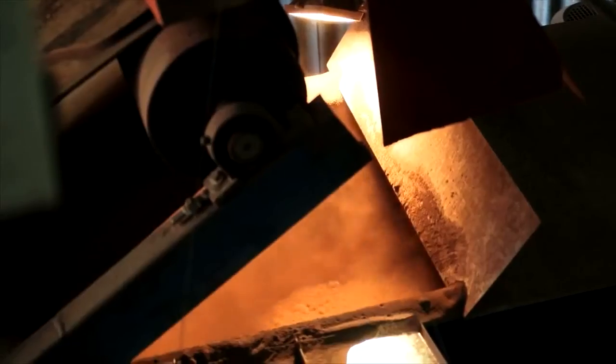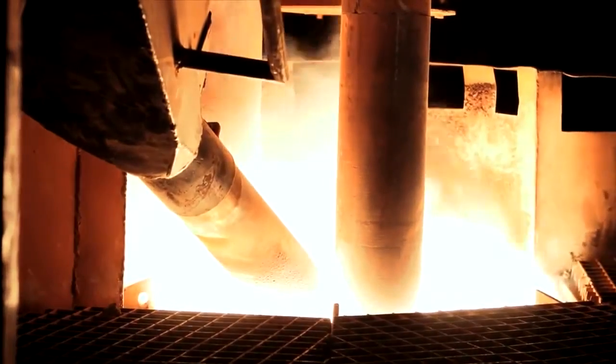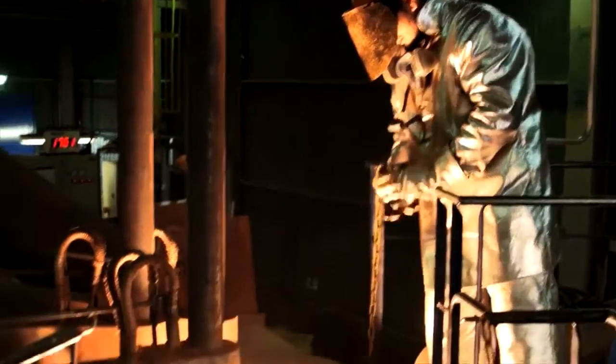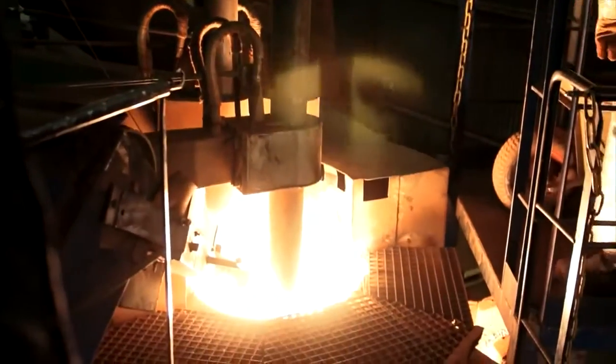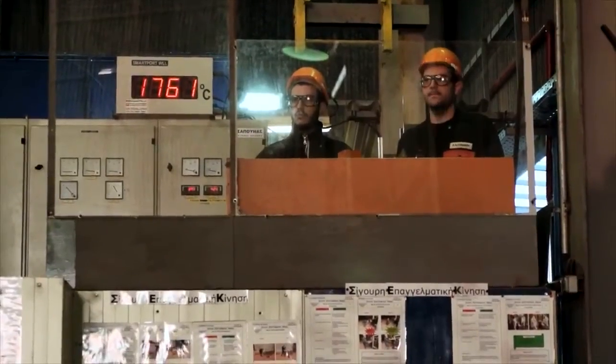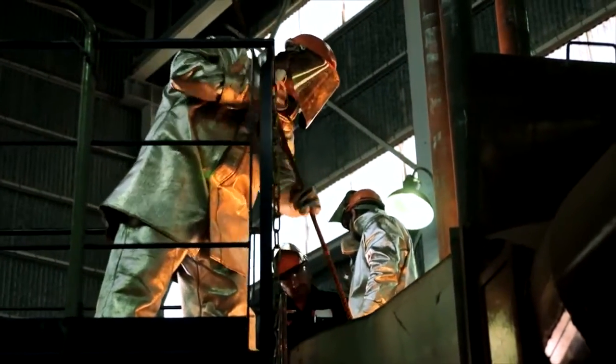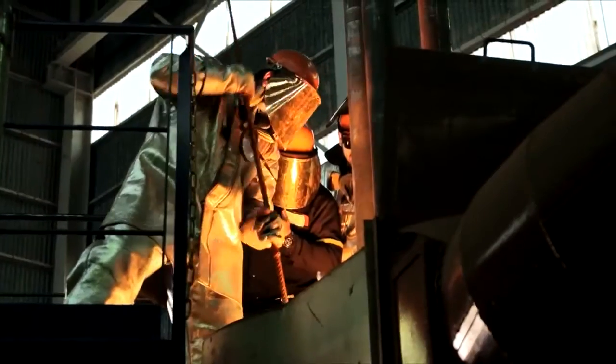Here you see the materials going up the conveyor belt and directly into the arc zone of the furnace. Certain additives are dropped in to make sure the chemical composition of the melt is as desired. This process takes about one to two hours. Many of the steps will be automated in the final commercial application.